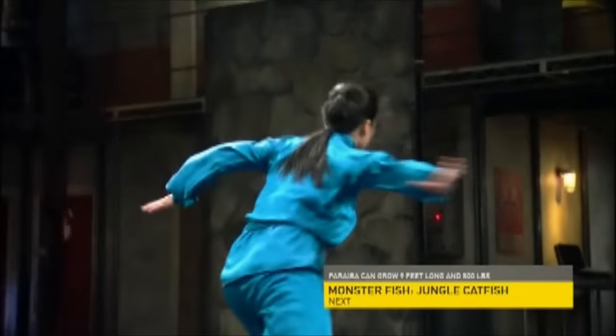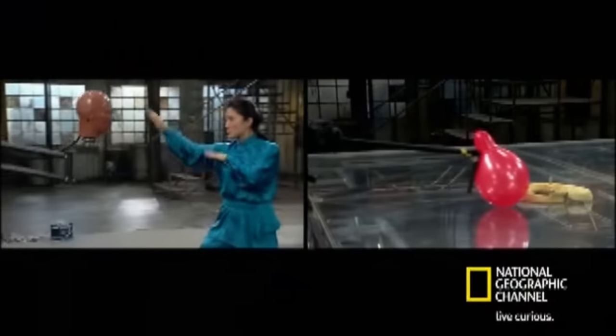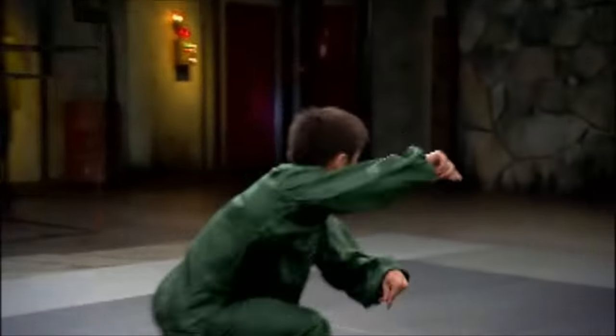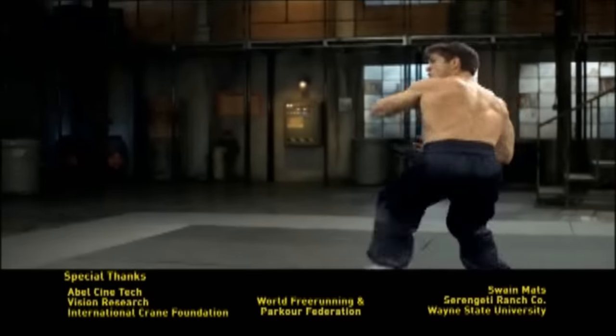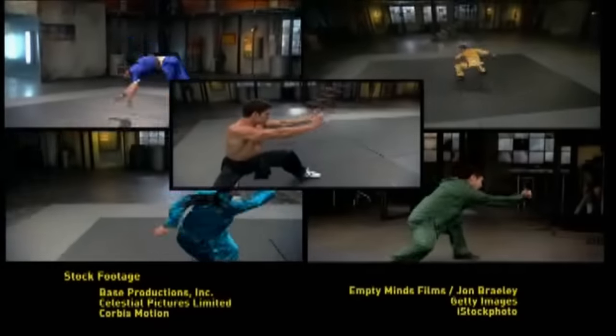Although humans might not have the same physical capabilities as the animals we copy, we can learn, adapt, and evolve. That's why animal style Kung Fu has stood the test of time. By combining the natural styles of different creatures, we can become more versatile fighters than mother nature's best — reaching the top of the food chain.